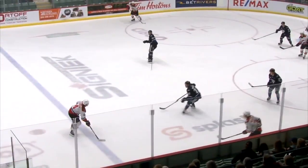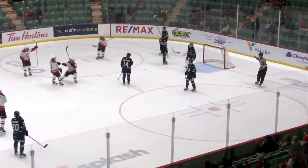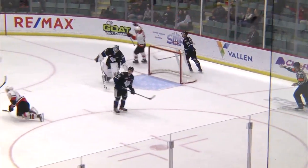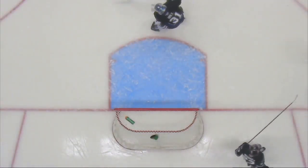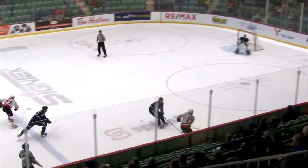Weecromp maintains possession, goes up top to Sampson. Sampson at the right point, he'll raise it to the goal — redirected, scores! What a tip by Keaton Brown, and the Cougars have a 1-0 lead. Sampson the captain let it go, and Brown standing in front with the deflection for the Prince George Cougars. That is his 11th goal of the season.